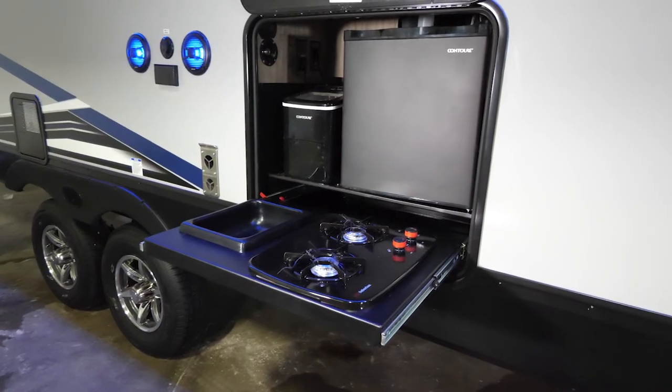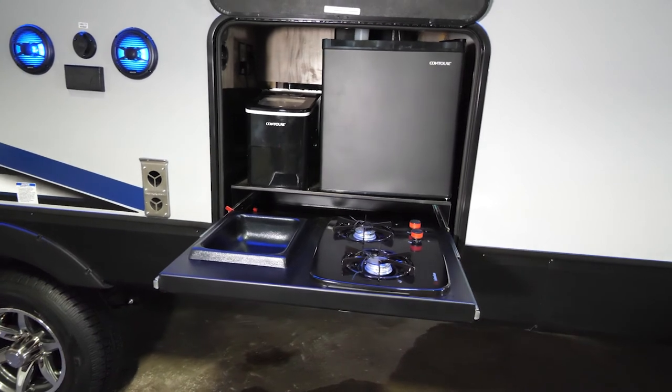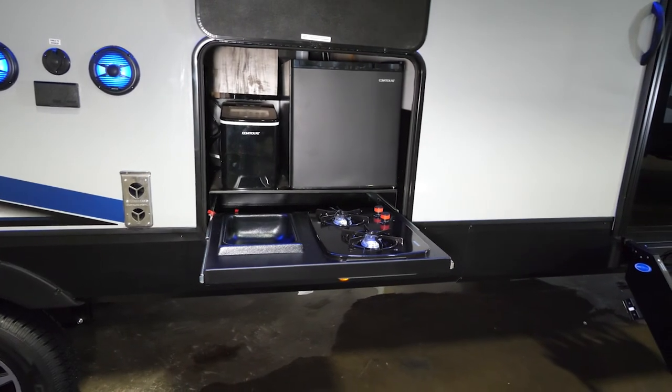Also located under the awning is our entertainment center and camp kitchen. In the camp kitchen you'll notice that you're going to have a fridge, ice maker, sink, and cooktop, so that all the cooking and storage you want to have outside is easily and conveniently located right where you want it.